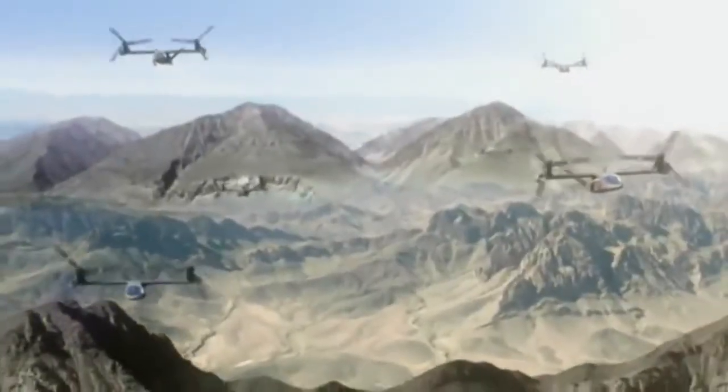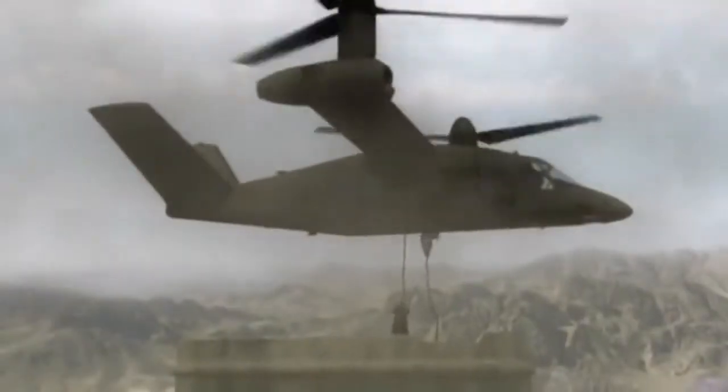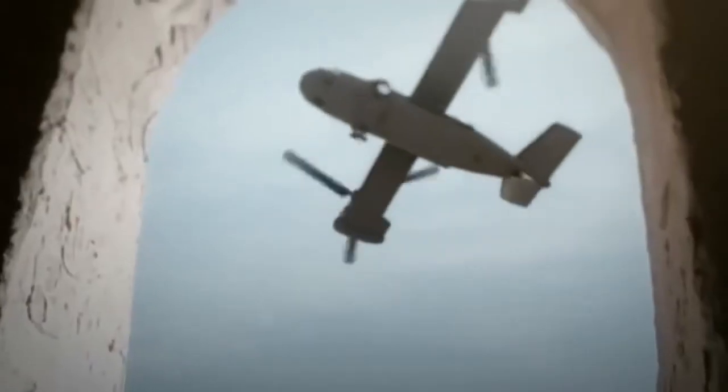The advantage of the tilt-rotor concept is that the rotor blades become propellers in forward flight, handing over the lift duties to the relatively short, high aspect ratio wings the outrigger engines are attached to. So it's like having the best of both worlds — helicopter for low speed vertical flight and turboprop aircraft for high speed, higher altitude flight.